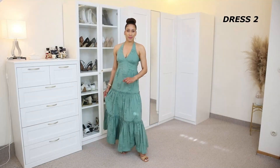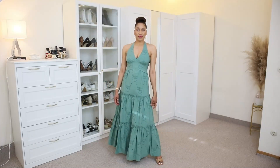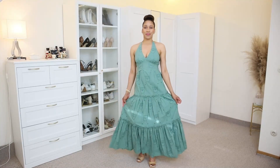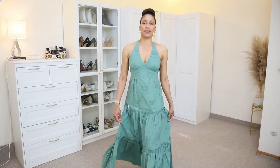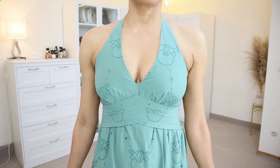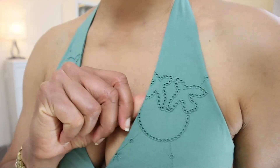For dress number two we have this beautiful Broderie Anglaise maxi dress. This halter neck dress in color green has an open back with adjustable laces. It also has a maxi skirt and the logo of the Italian brand Pinko all over the dress. This dress has been made with 100% cotton and it has a lining also made with 100% cotton.